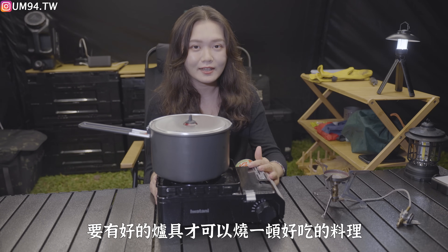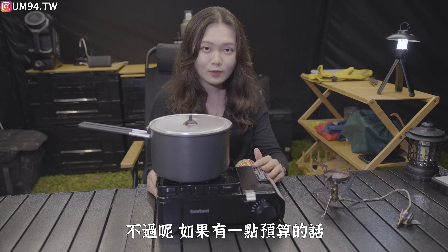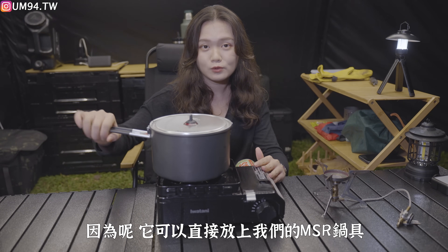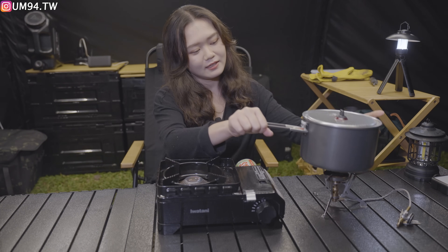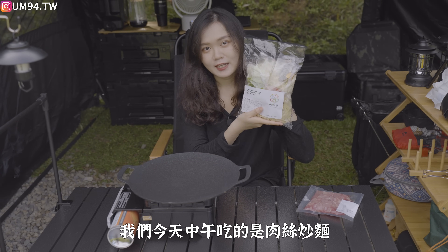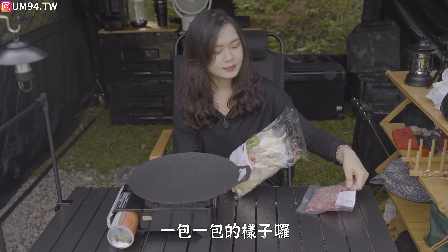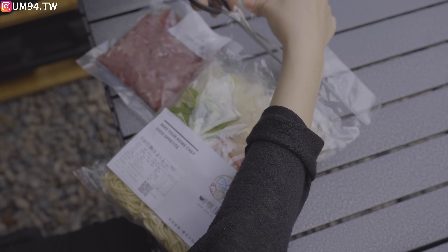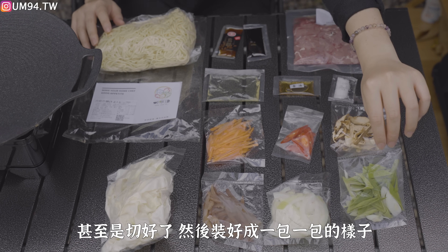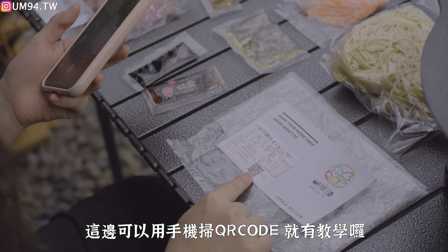在露營的時候要有好的爐具才可以煮一頓好吃的料理。如果有在登山有高山爐具，直接使用高山爐是沒有問題的。不過如果有預算的話，比較推薦購買卡式爐。我們自己使用鹽谷的迷你黑五式，因為可以直接放上 MSR 鍋具，造型又很可愛，也可以放在高山爐上。今天中午吃的是肉絲炒麵，所有食材都已經準備好、切好、裝成一包一包，連調味料也準備好，非常方便。如果擔心不會煮，可以用手機掃 QR Code 看教學。